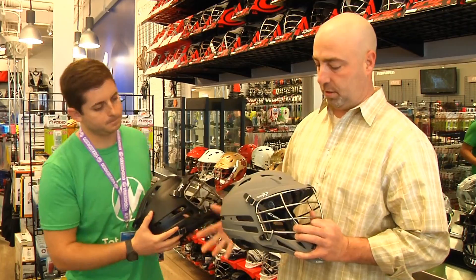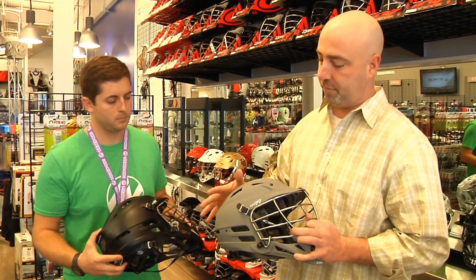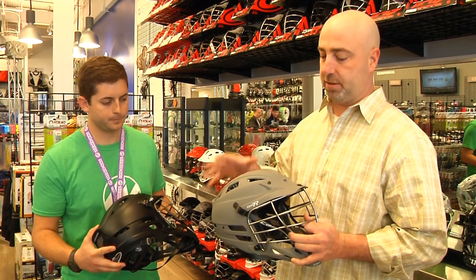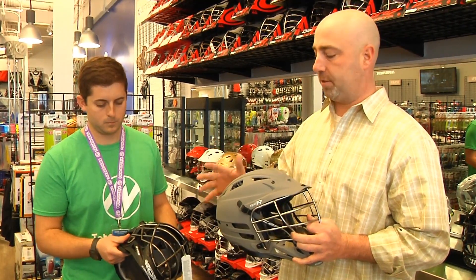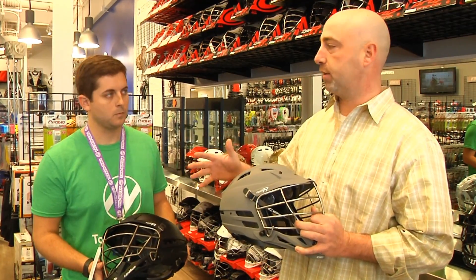Yeah, you've got all the great CPXR technology in the helmet with the matte finish that everybody's been waiting on. The best thing about these helmets is the matte is actually a part of the helmet finish, so it's not going to scratch and it's not going to ding up the way some of the other helmets out there do. So you're going to have a great look for a long time.